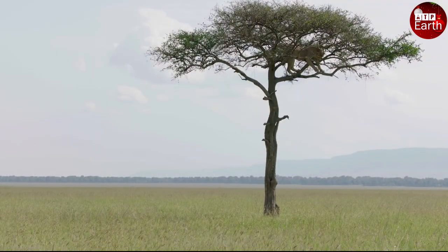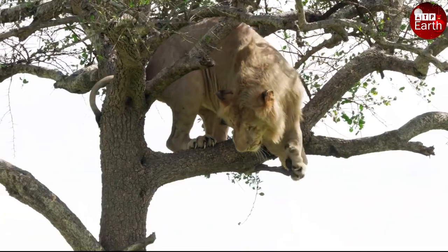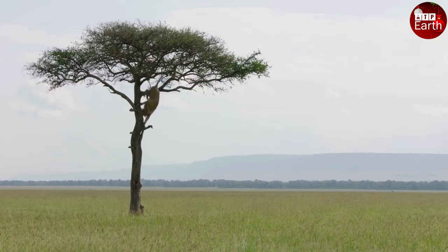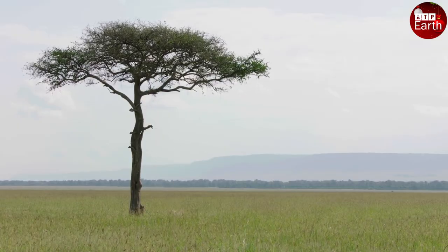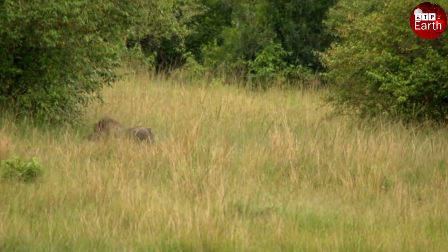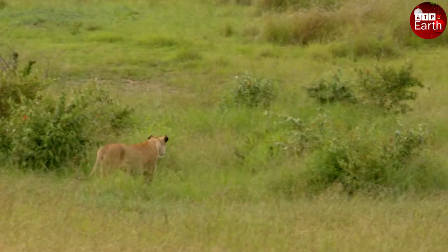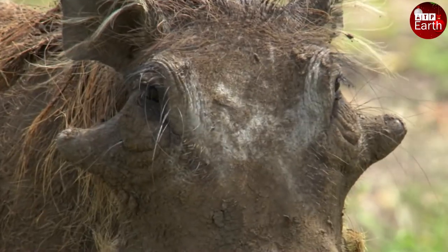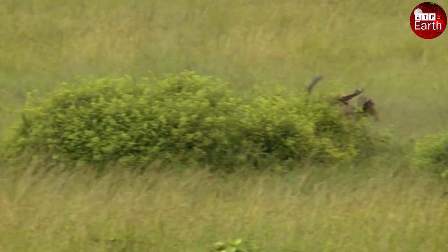Today's video comes to an end. What do you think when watching this video? Please comment below to let us know. Thank you all for watching — don't forget to like, share, and subscribe to see more interesting videos about the animal world. Goodbye and see you in the next video.